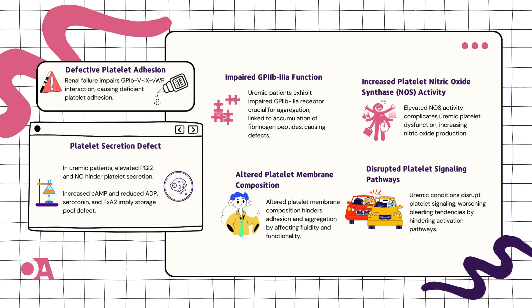Now, on to the second chapter: Platelet Secretion Defect. Picture platelets being a bit shy at the chemical party. They're not releasing secrets because of higher levels of prostacyclin and nitric oxide.